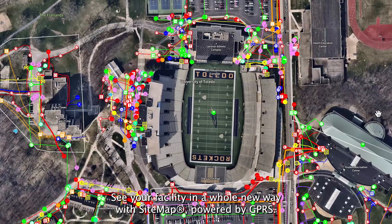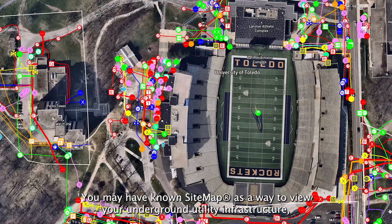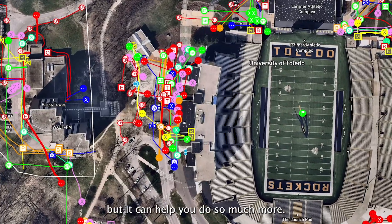See your facility in a whole new way with Sitemap, powered by GPRS. You may have known Sitemap as a way to view your underground utility infrastructure, but it can help you do so much more.